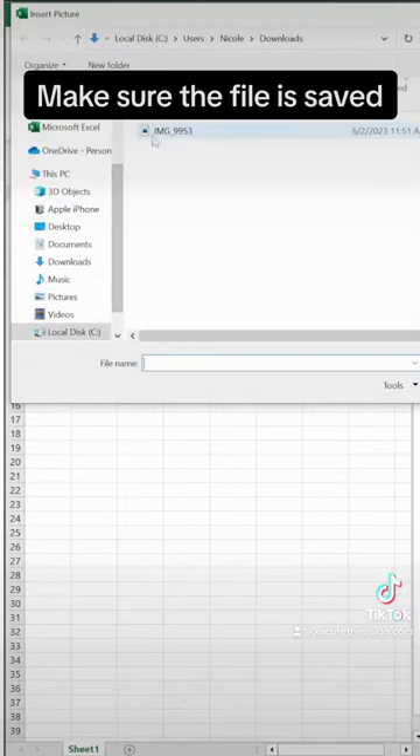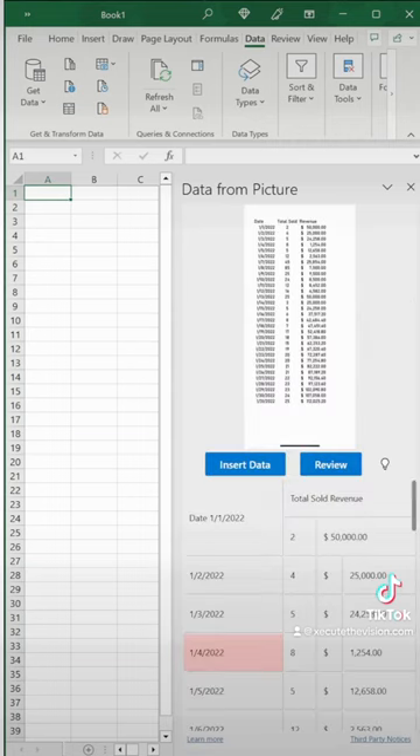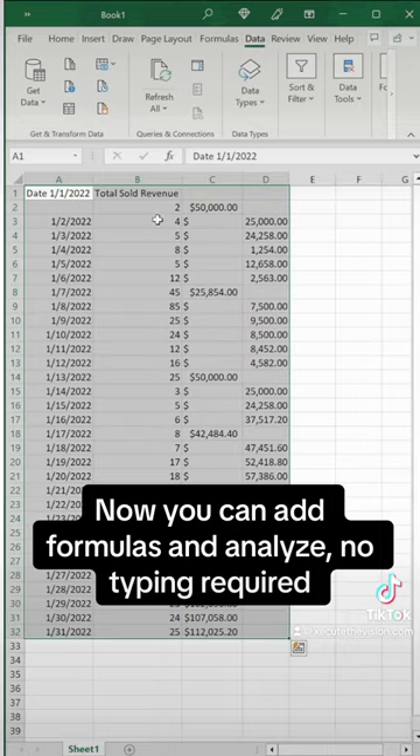Go to the Data menu and get your data from the picture. Upload your file, select it, wait a few seconds, then click Insert Data. If you have any errors, you have an opportunity to review it first — and that's it. You're out the door.